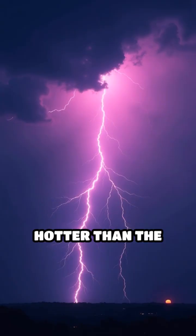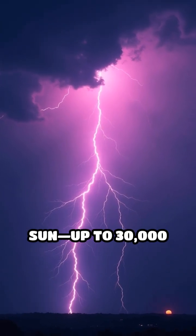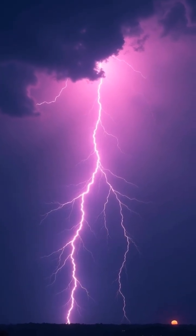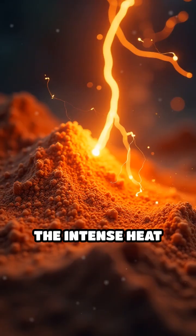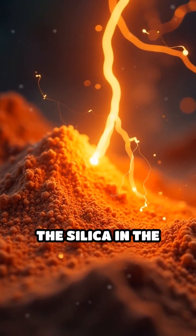Lightning bolts can reach temperatures hotter than the surface of the sun, up to 30,000 degrees Celsius. When a bolt hits sandy soil or beach sand, the intense heat instantly melts the silica in the sand.